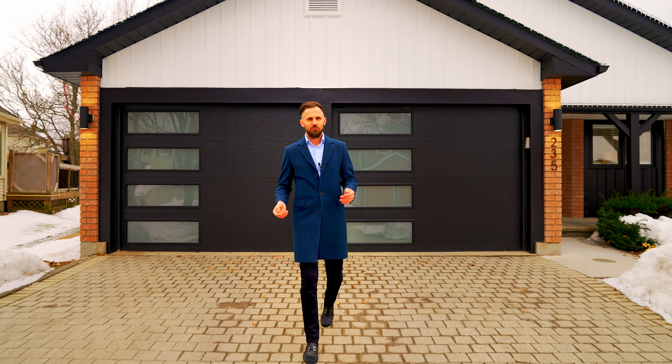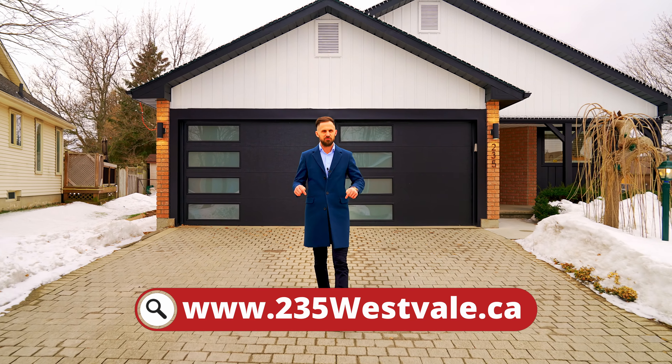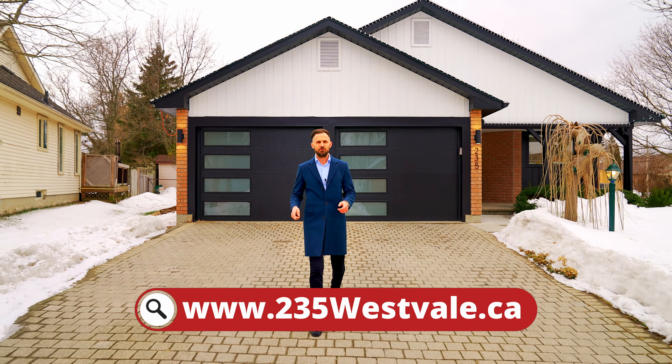Thanks for tuning in. If you want to know more about this home, check out the website below. For our other great homes, follow us on social media. For the Kostecki Real Estate Group, I'm Chris. We'll talk to you soon.